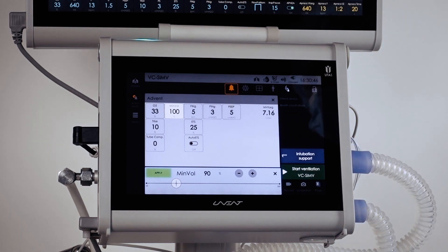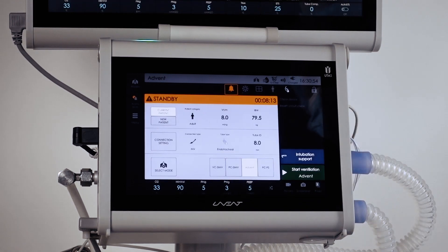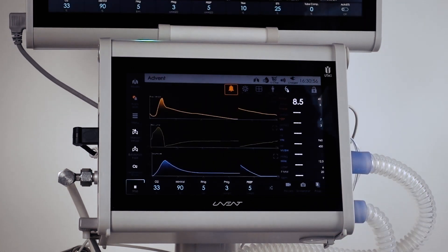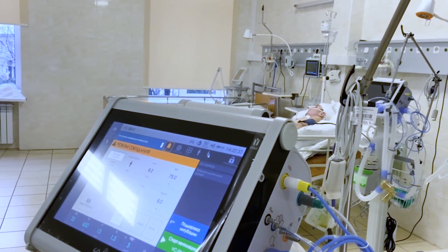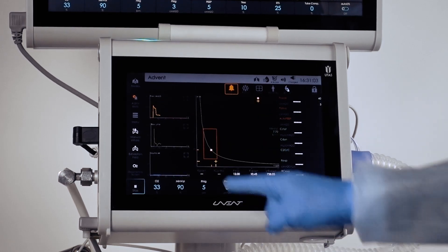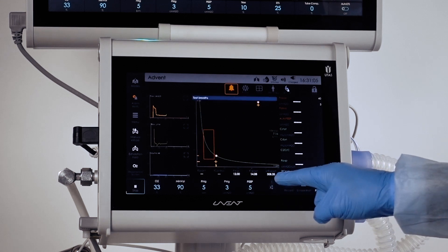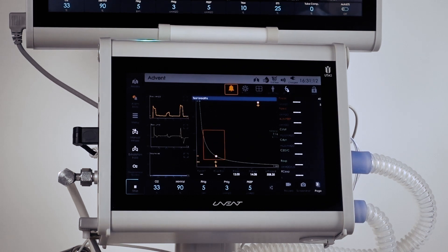That is why maximum synchronization to the breathing mechanics and the breath sequences triggered by the patient are so important. Unlike lower-class ventilators, where a mandatory breath is entirely determined by the machine, UVent ventilators are able to sync with the patient and respond to inhaling and exhaling attempts. Most patients are still able to breathe, but they require help because they are too exhausted to breathe entirely on their own. Protective intelligence ventilation modes affect other parameters beyond synchronization.